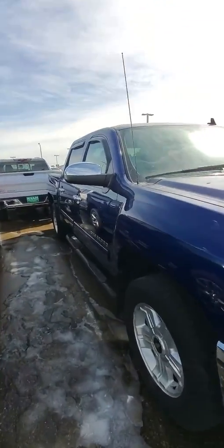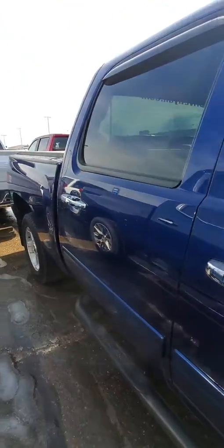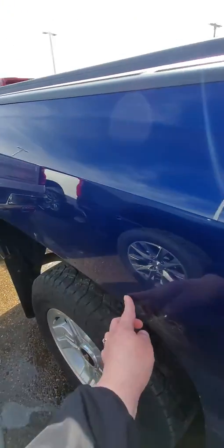A couple of door dings — I see a ding there, one there, another ding there. Towards the back I see a little bit of scratching, and then some rust bubble with a scratch there.